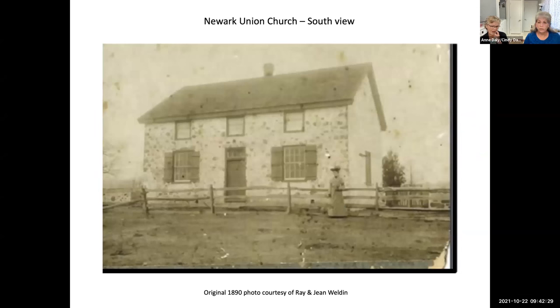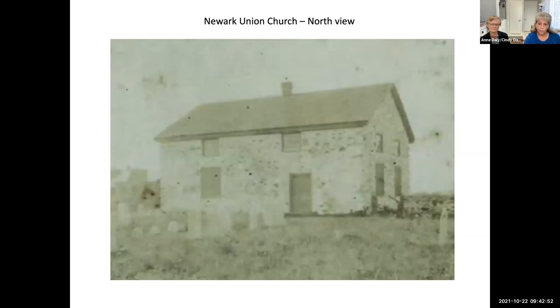The church was built in 1845 as a fieldstone Quaker meeting house. It is a one-and-a-half-story fieldstone building with the main entrance on the south side with squared-off windows. These are the only two pictures we have of the building from that time — one from the south side, and the other from the north side looking at it from the cemetery, where you see another door and similar windows.